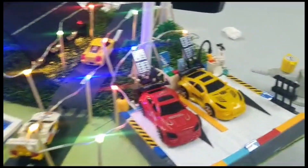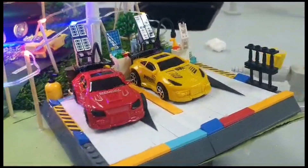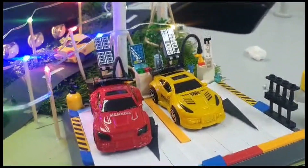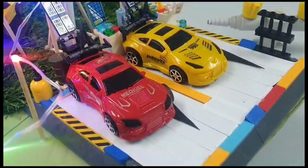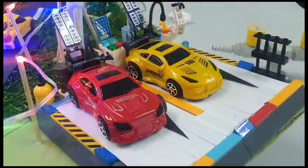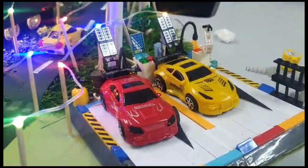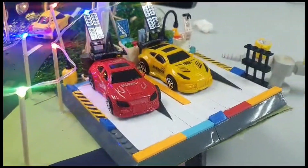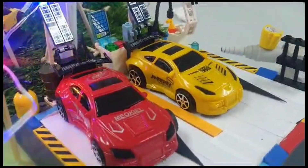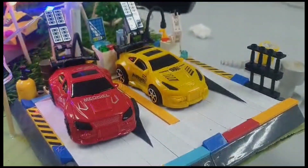Lastly, here we have also constructed an electric charging station. As we venture into the future, technology is getting more advanced, allowing vehicles like cars to be modernised and run by electricity rather than fuel. Enabling storage and distribution of renewable energy to modernised vehicles is essential for combating climate change, as electricity does not produce any carbon footprint like fuel does.